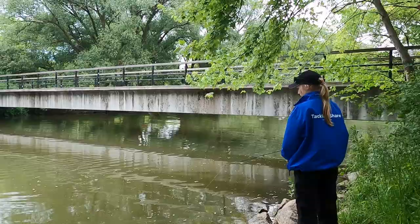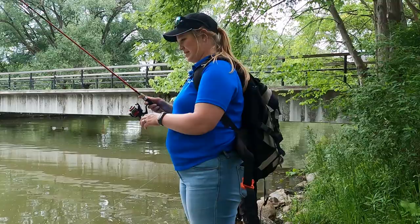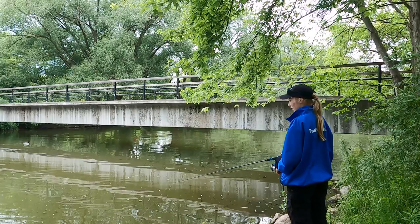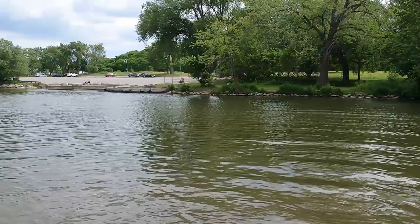Since bass fishing season was not open yet when we were fishing here, we were using a bobber and worm setup for panfish. If you are fishing here anytime once bass season is open, we would recommend using Senko style bait or shallow running crankbaits to target largemouth bass. You could also try casting a balled-up worm to the bottom in a spot where the current is slower to target brown bullhead.